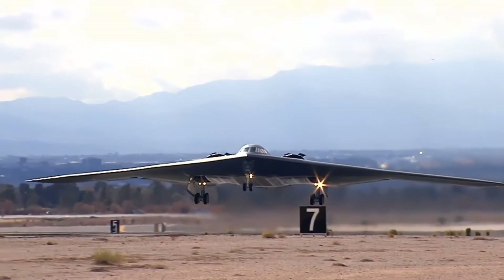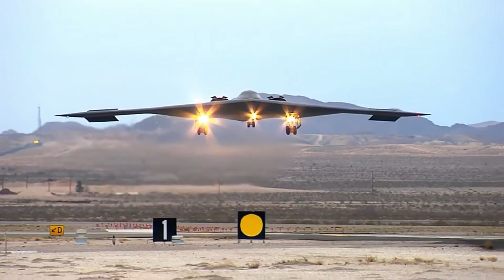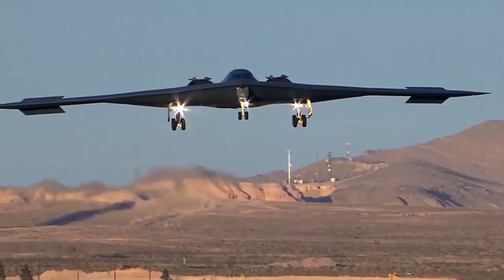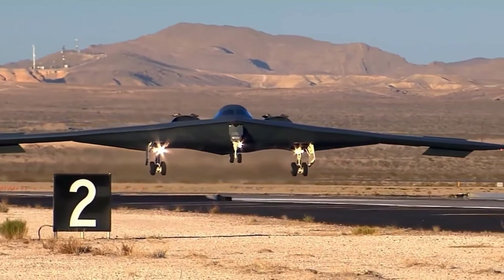The B-2 is capable of carrying 40,000 pounds of ordnance. Nuclear ordnance includes the B-61 and B-83 nuclear bombs, and the AGM-129 ACM cruise missile was also intended for use on the B-2 platform. Following the dissolution of the Soviet Union, it was decided to equip the B-2 for conventional precision attacks as well as the strategic nuclear strike role. The B-2 features a sophisticated GPS-aided targeting system that uses the aircraft's APQ-181 synthetic aperture radar to map out targets prior to deployment of GPS-aided bombs, later superseded by the Joint Direct Attack Munition.